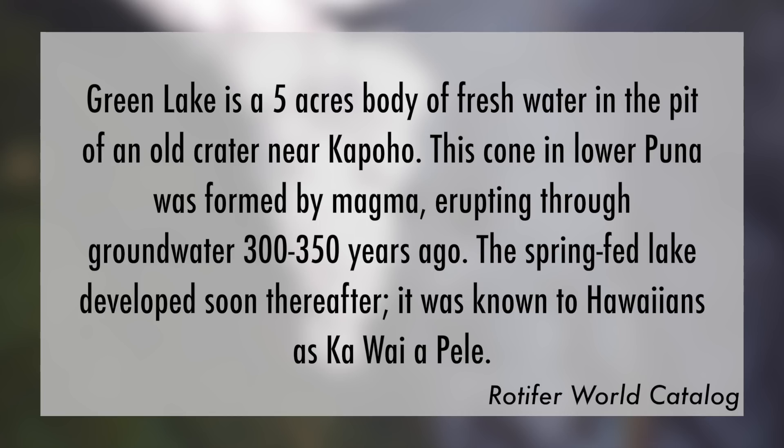Green Lake was a five-acre body of fresh water in the pit of an old crater near Kapoho. This cone in Lower Puna was formed by magma erupting through groundwater 300 to 350 years ago. The spring-fed lake developed soon thereafter. It was known to Hawaiians as Kawai Apele.